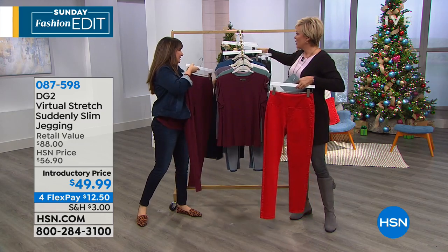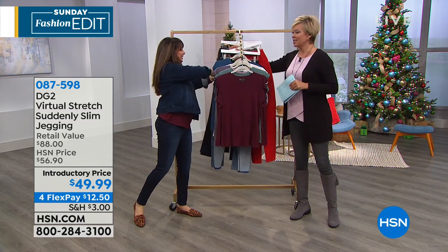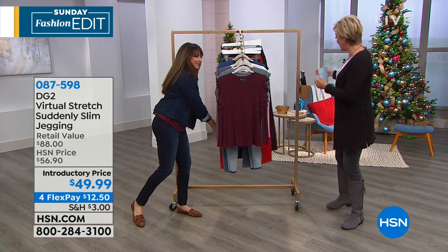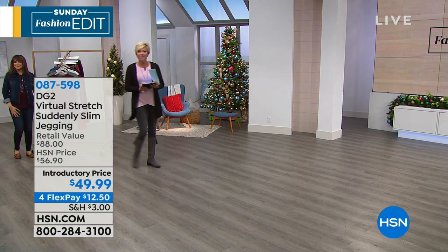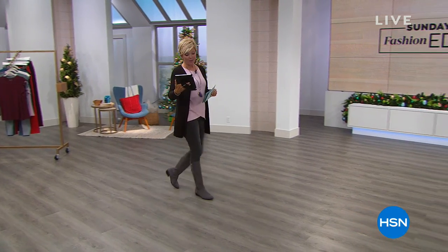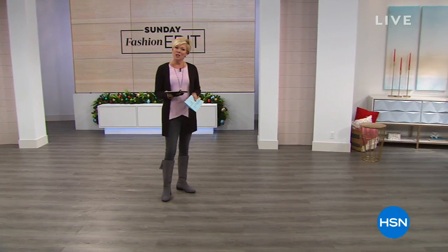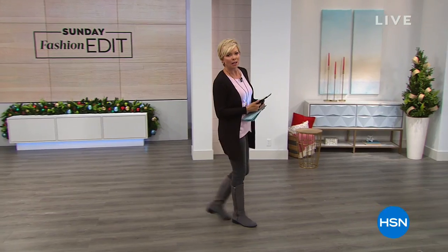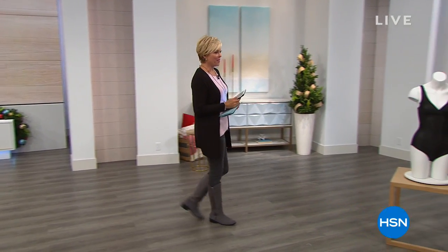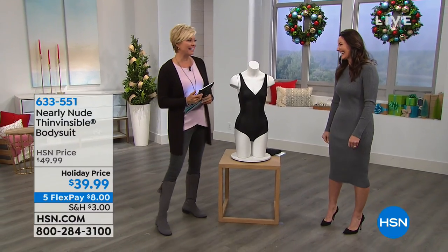We are going to continue. I've been telling you all day about our undergarment solutions for slimming. We appreciate you being here and all your comments, they're taken seriously. How do you feel when you're wearing a dress for the holidays and you feel like maybe there's a little help needed? We've got the solution for you, and Victoria is joining us to help us feel our more confident selves.